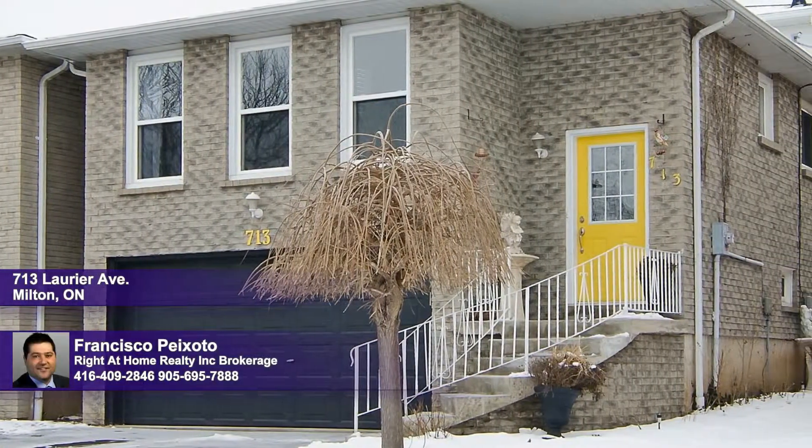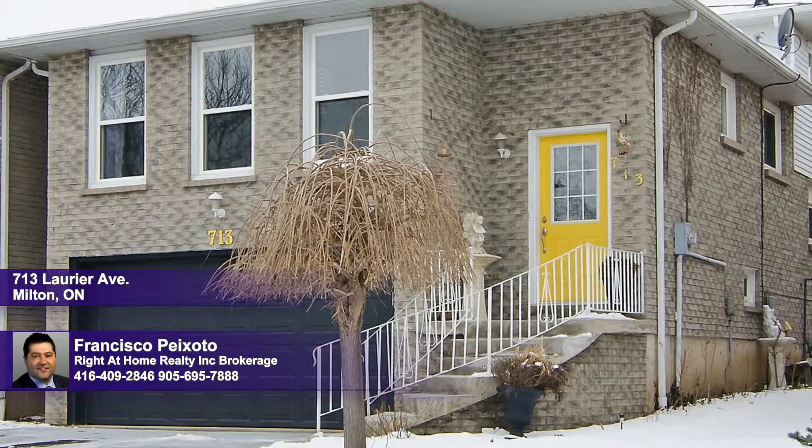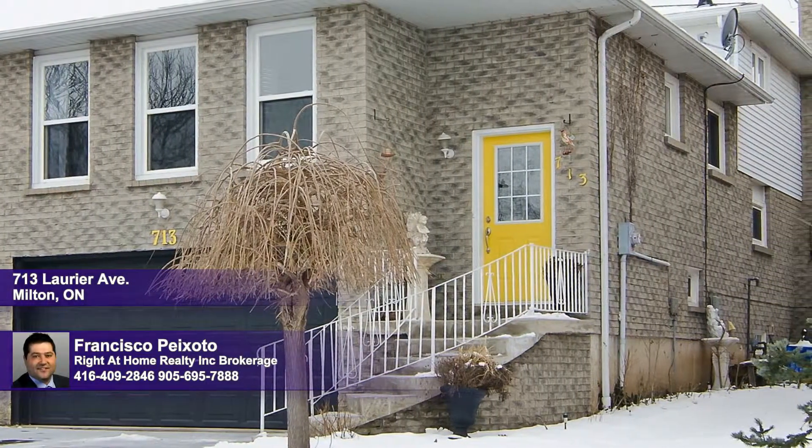Walking distance to schools, parks and shopping, and with parking for four cars in the driveway, you're going to love this spacious five-level back split.